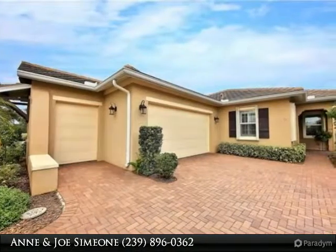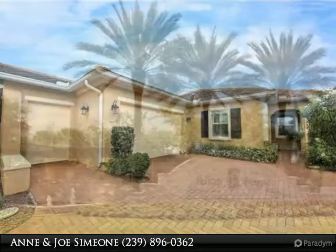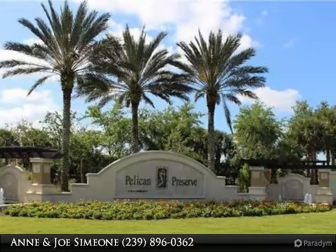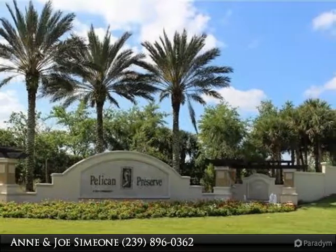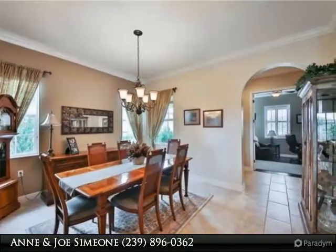Gorgeous and spacious home, 3 bedroom plus den, 2 and a half bath, 2 car plus golf cart side entry garage, heated pool with West lake front view. Large lanai is great for entertaining, with new subway staggered tile flooring.